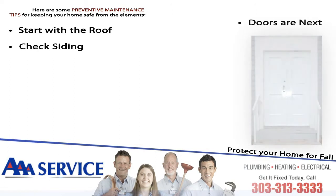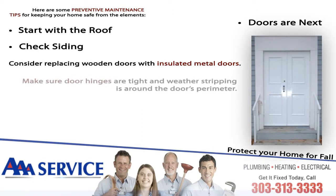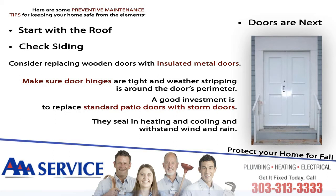Doors are next. Consider replacing wooden doors with insulated metal doors. Make sure door hinges are tight and weather stripping is around the door's perimeter. A good investment is to replace standard patio doors with storm doors. They seal in heating and cooling and withstand wind and rain.